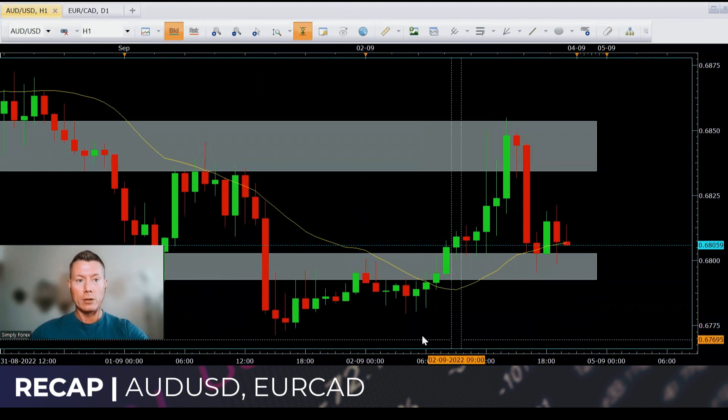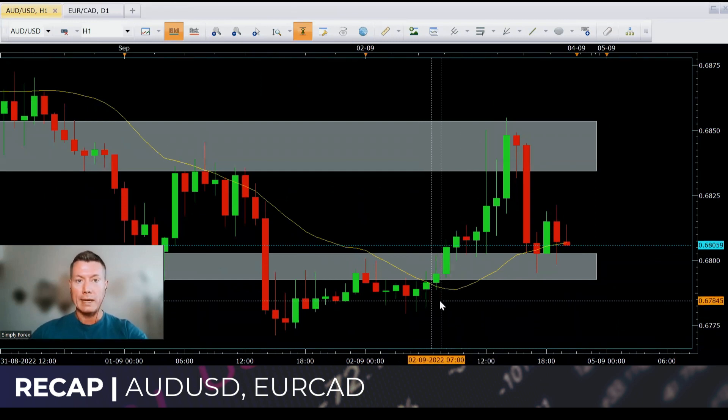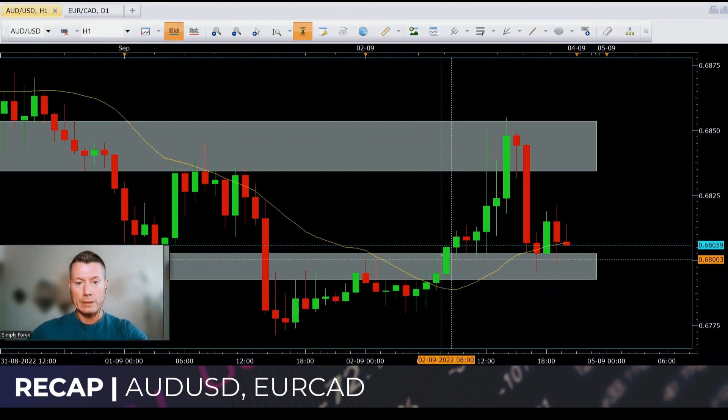So we had a couple of gray zones mapped out on the hourly chart. At the start of the day we always map these gray zones out, so you have areas where you know you could potentially enter the trade. Price did come up to this first gray zone, but none of these candles tell me sellers are in control — we've got a bit of a wick on the green candle, but it's just not enough. Got too much bottom wick as well, so no entry on this first gray zone.